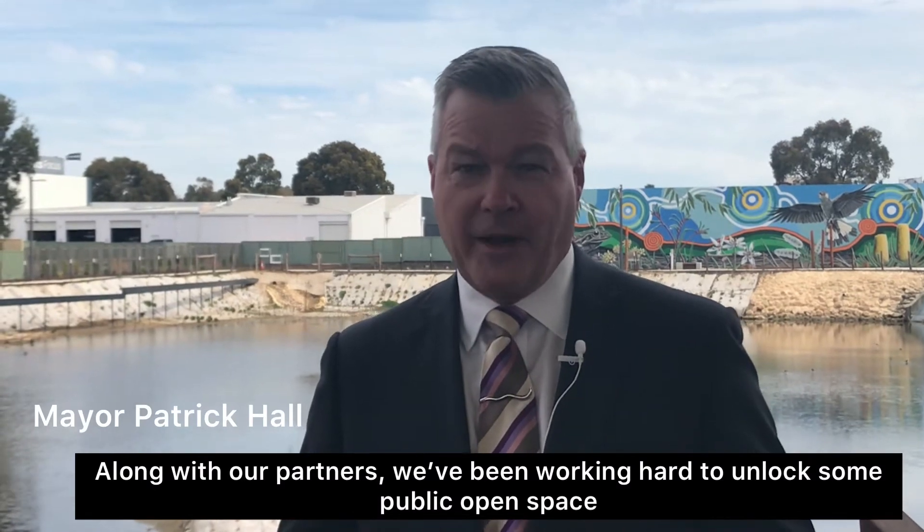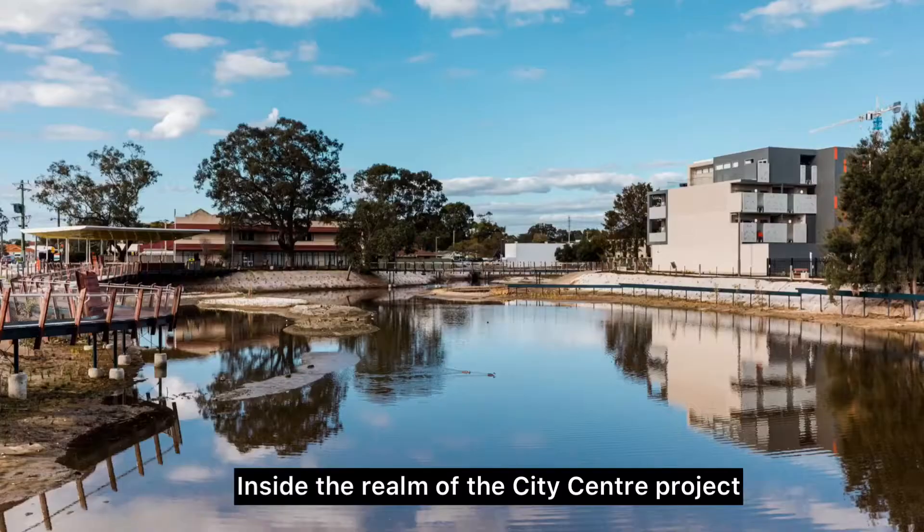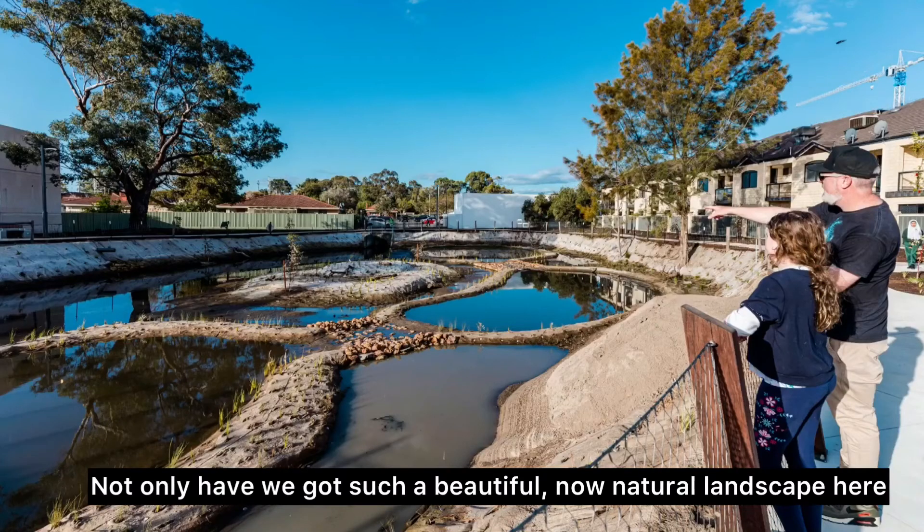Along with our partners, we've been working really hard to think of a way to unlock some public open space inside the realm of the city centre project. The benefits here are many and varied. Not only have we got such a beautiful, natural landscape here,